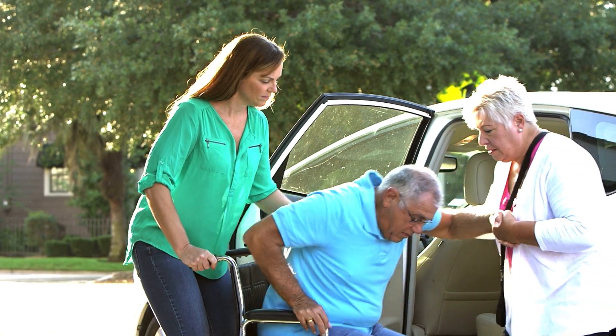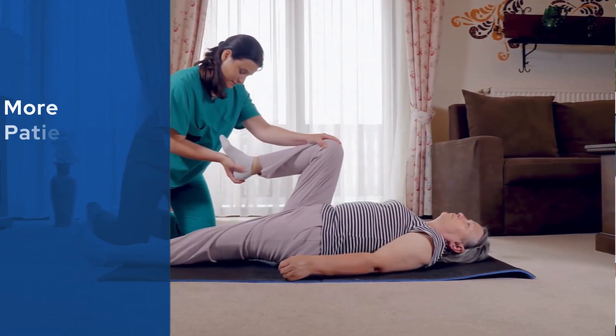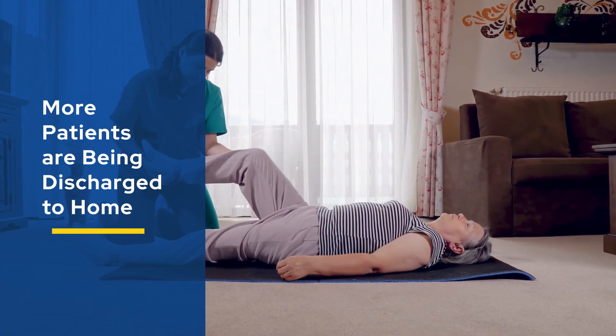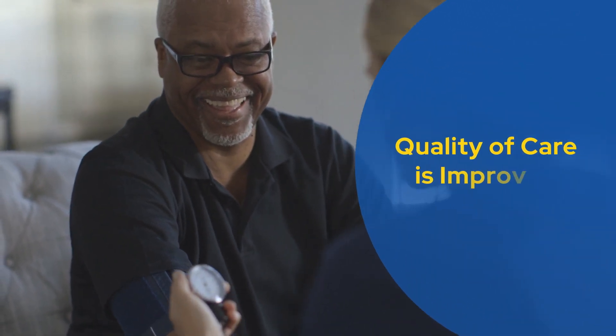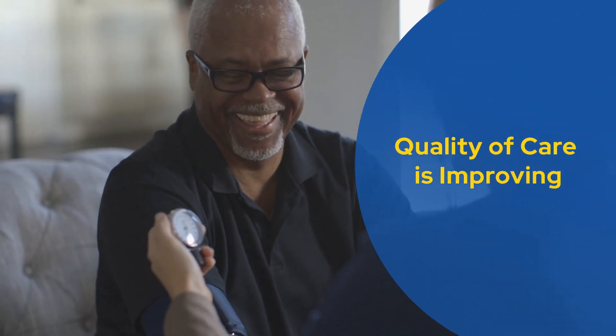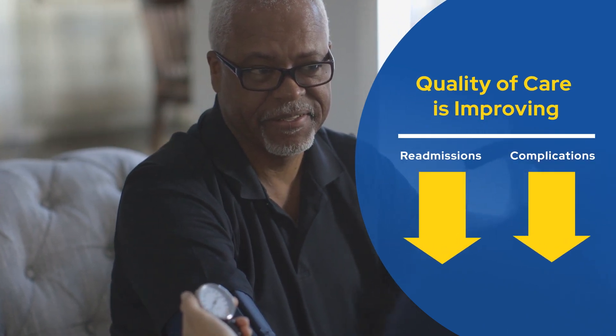These payment reductions are largely driven by how patients receive care after they leave the hospital. Because of the CJR model, more patients are being discharged to home instead of going to a rehabilitation facility. Even though patients are receiving less intensive therapy, quality of care is improving or remaining the same. Notably, readmission and complication rates decreased for patients at CJR participant hospitals.